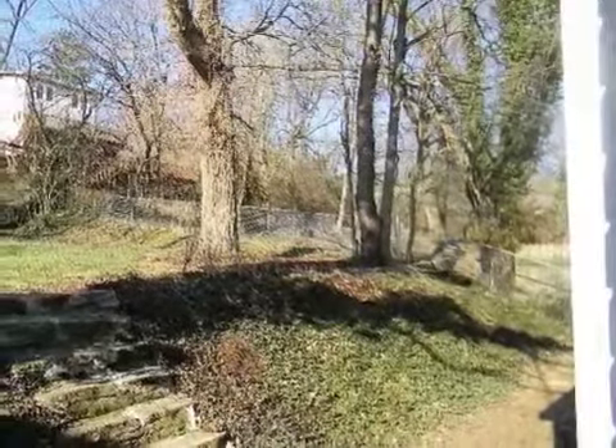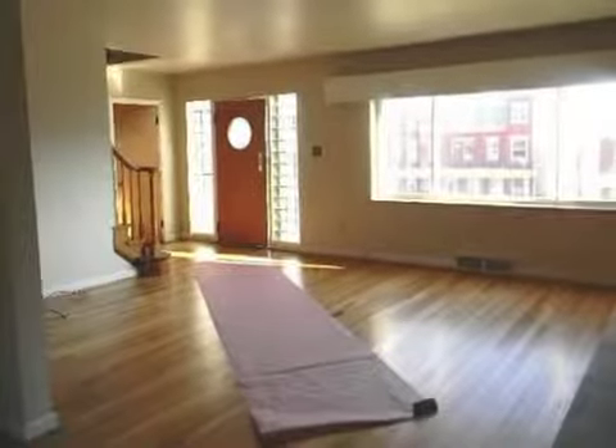On the outside, this property features a patio and a brick exterior finish.